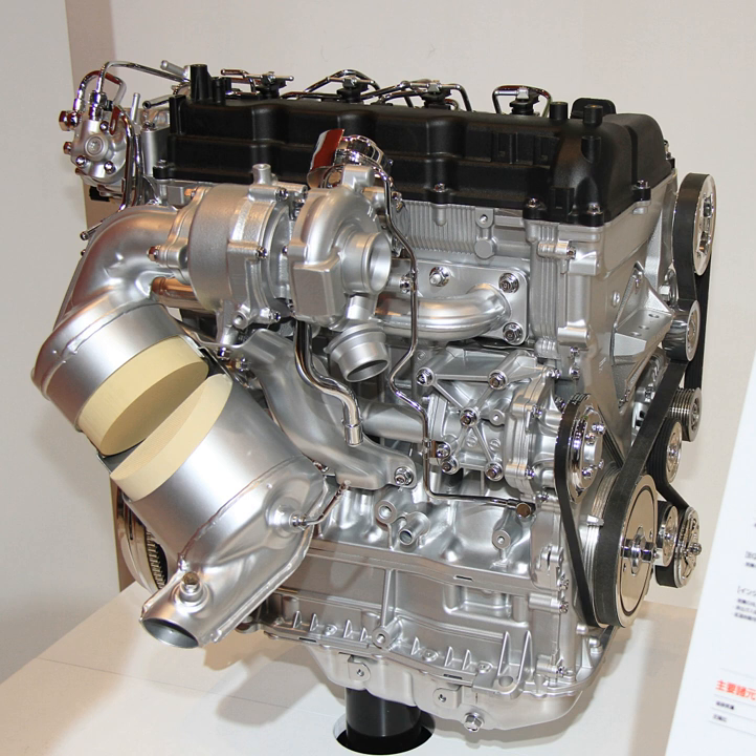Together with Mitsubishi's electric vehicle technology, the new diesel engines are positioned as a core element in the Mitsubishi Motors Environment Initiative Programme 2010, announced in July 2006. The 4N1 engine family is the world's first to feature a variable valve timing system applied to passenger car diesel engines.